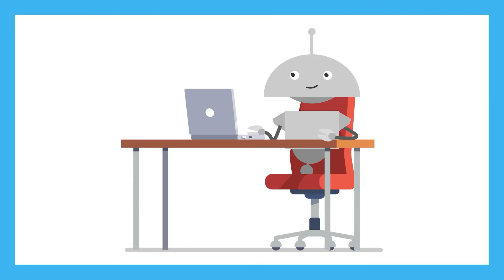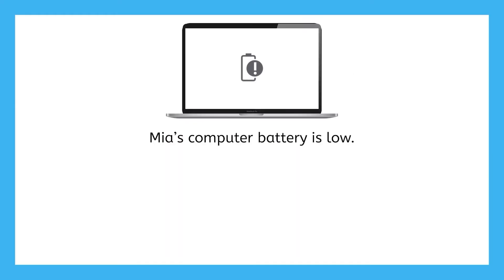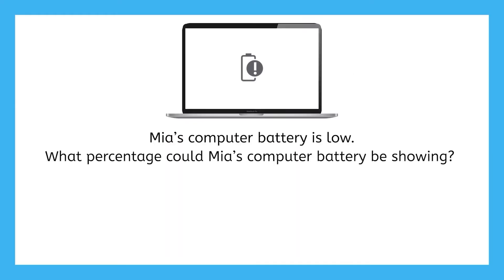Scenario number one: Mia is playing Dragon Race on the Academy. Uh-oh, her computer battery is low. What percentage could Mia's computer battery be showing? Could it be at 93%, 64%, or 13%?